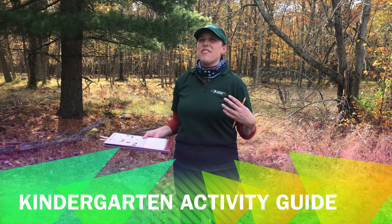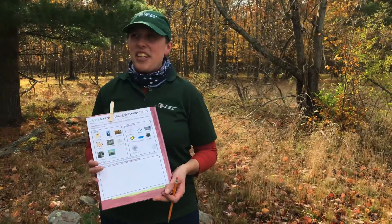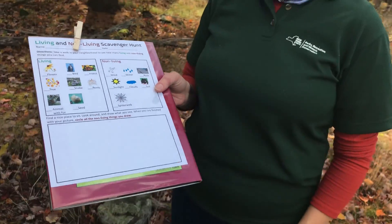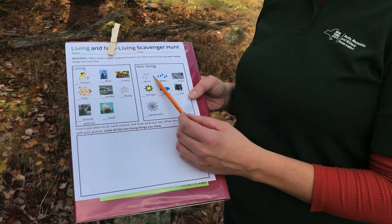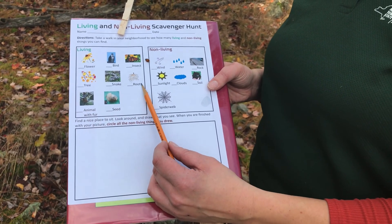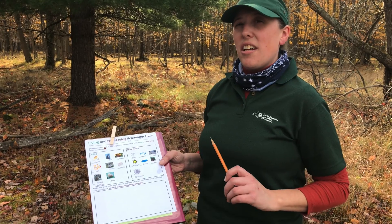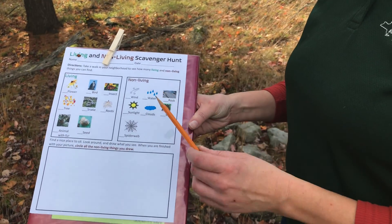We looked at some really cool things today, and I have a really fun activity to do outside in your school yard or your backyard, or even come to the nature center and do this worksheet. This is our living and non-living worksheet. All I did was take a book and put a clothespin, and now you have a clipboard. Take your pencil, and this is a really fun scavenger hunt. You're going to find living and non-living things. First, you're going to look for flower, bird, insect, tree, snake, roots, animal with fur, and a seed.